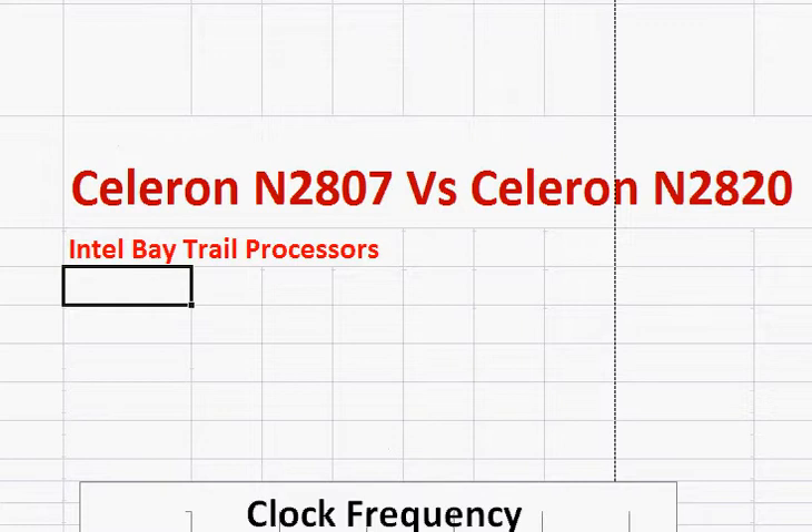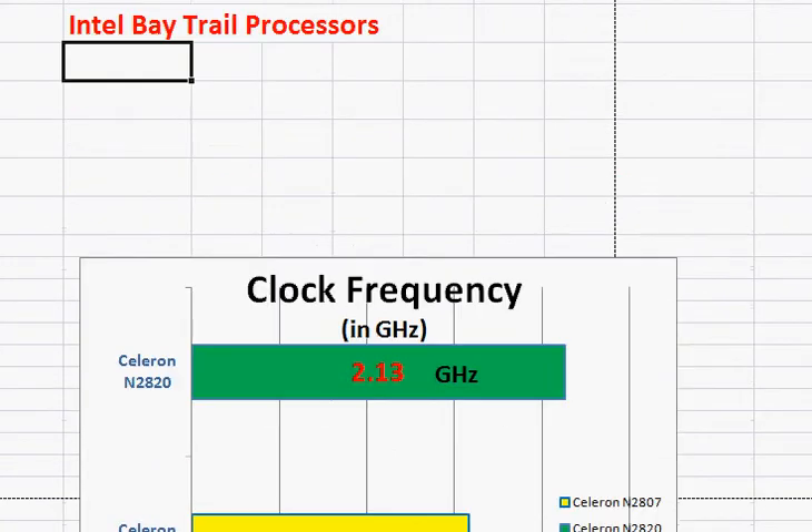The Atom series of processors are not as efficient as Intel's Core i3 and similar processors for a given core clock frequency.